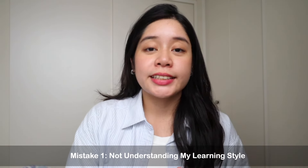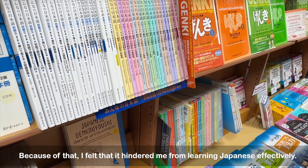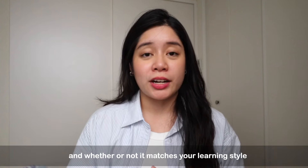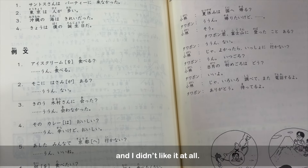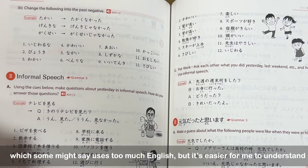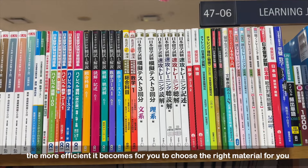Mistake number one: not understanding my learning style. When I first began learning Japanese, I made the mistake of forcing myself to use textbooks that didn't match my learning style, and because of that, it hindered me from learning Japanese effectively. I realized that before choosing a main material or a series of textbooks to follow, you need to understand the approach and whether or not it matches your learning style. As a beginner, I first used Mina no Nihongo, and I didn't like it at all — I felt that it didn't give me enough support. So I quickly switched over to the Genki series, which some might say uses too much English, but it's easier for me to understand, so there's no shame in that.